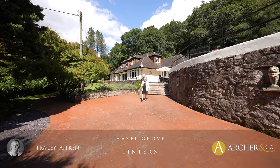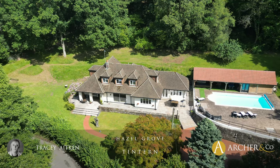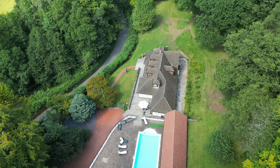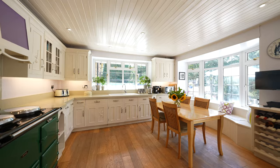Hi, I'm Tracy from Archer & Co, and today in Tinton we have a beautiful property called Hazel Grove. Let's go inside and have a look. Hazel Grove is a distinguished detached property set in a tranquil rural location. This spacious residence spans two floors and offers a versatile layout.